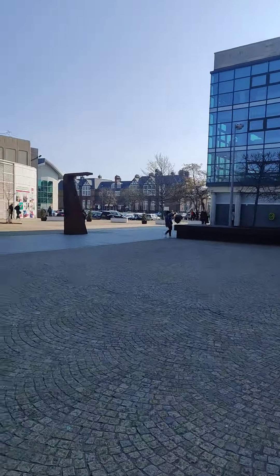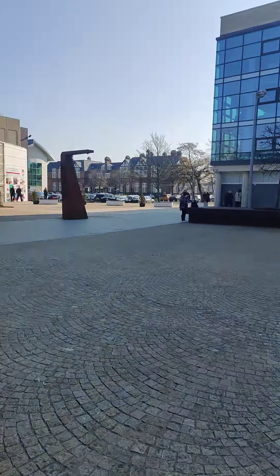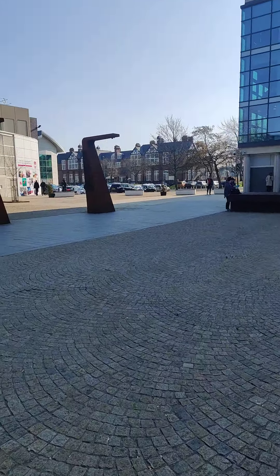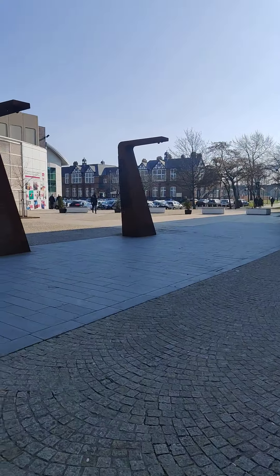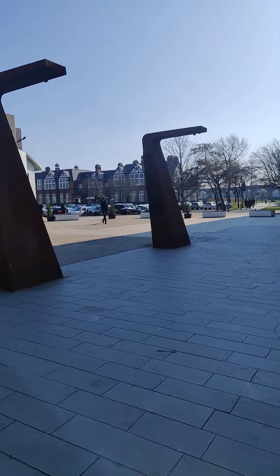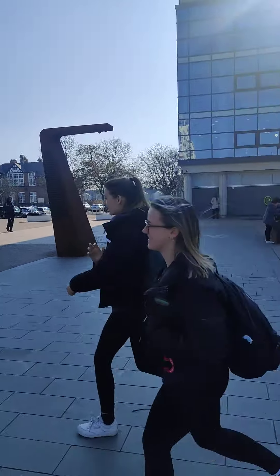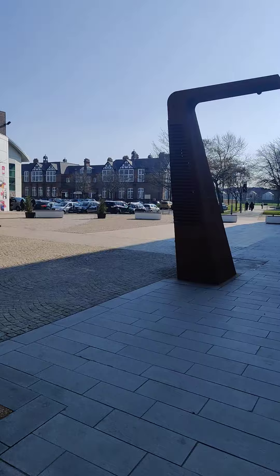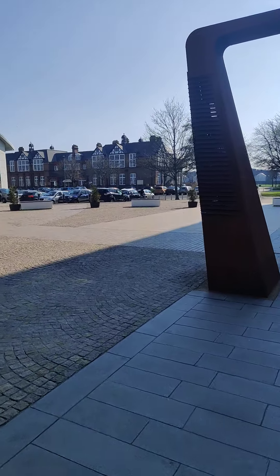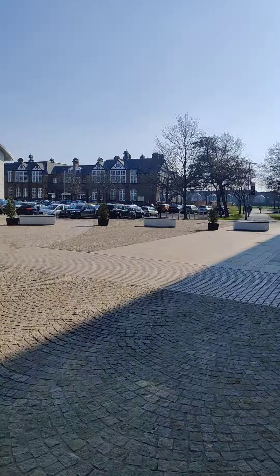And there you can see the red building. In the distance, there is a little red building called the Victory building — that's for entrepreneurship development. Some startups are situated in that building, which are fully funded by the university.